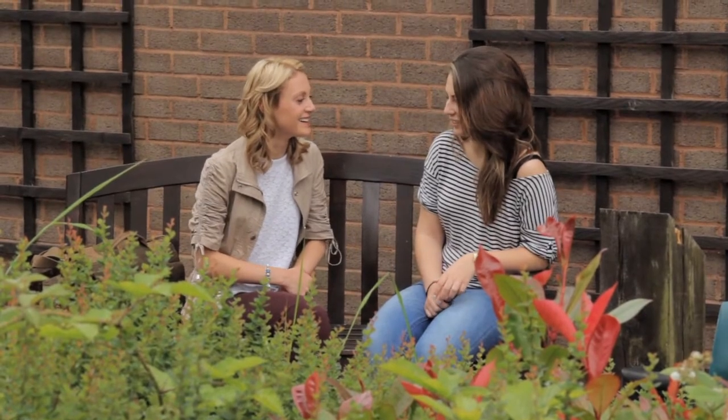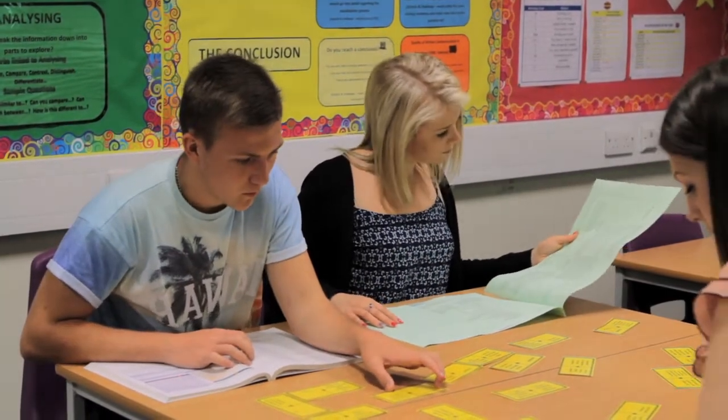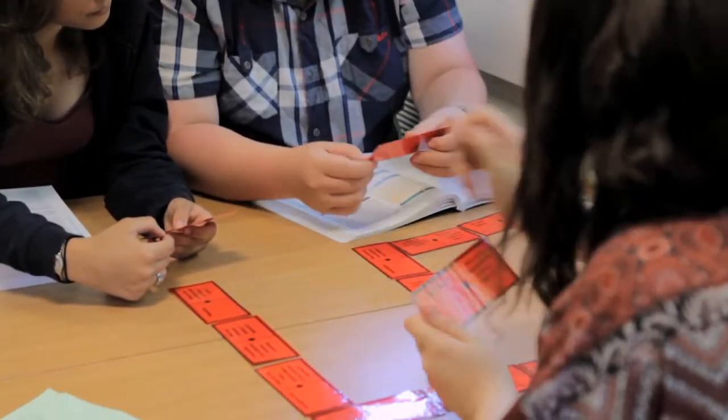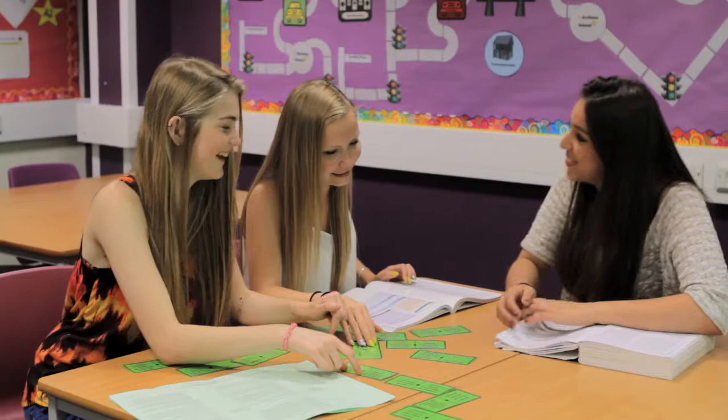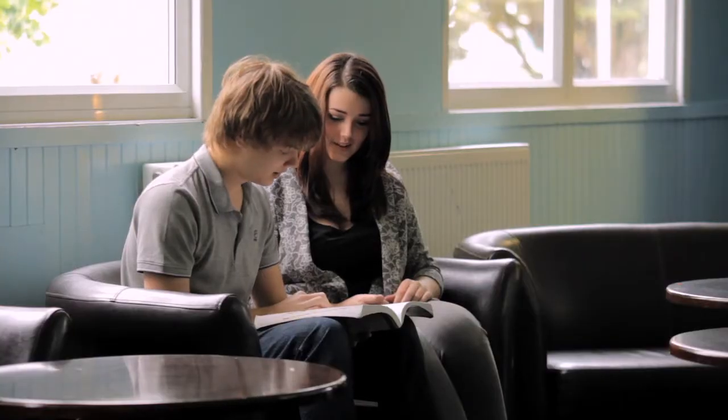At LOS we have collaborations with local 6th forms, Owensdown and Edgecliff, and this is great because it enables me to study Biology, which wasn't offered in school previously. It's really easy to get there because we get provided transport there and back. There is also an opportunity to meet new friends as well as new teachers, which prepares us for university.